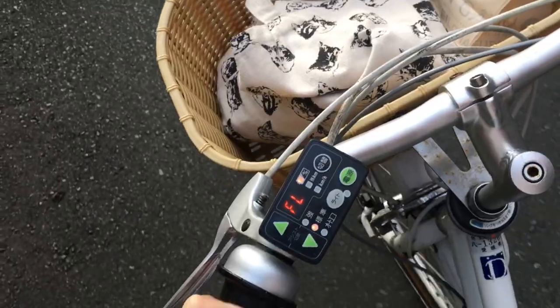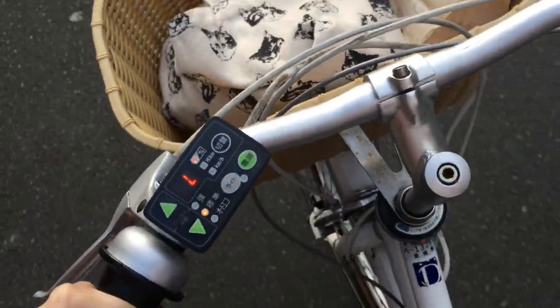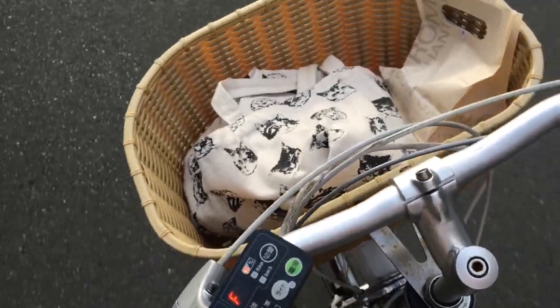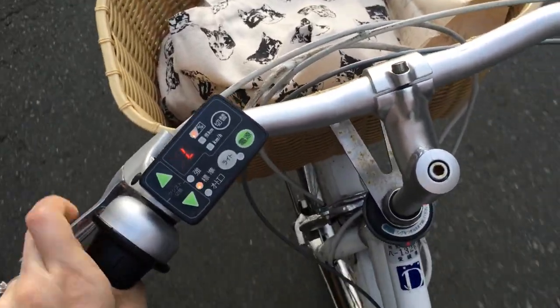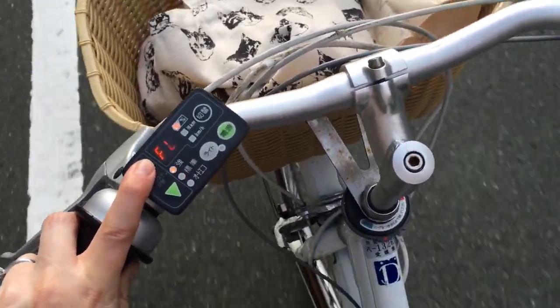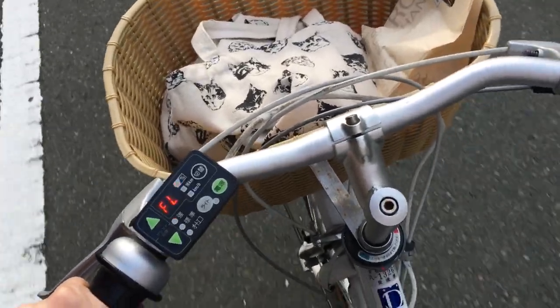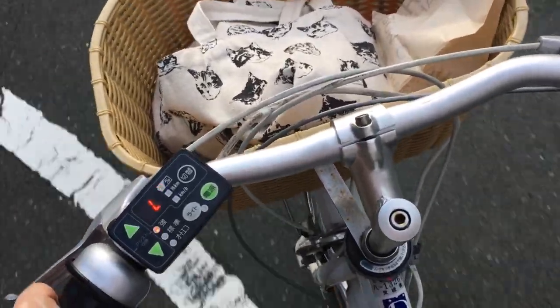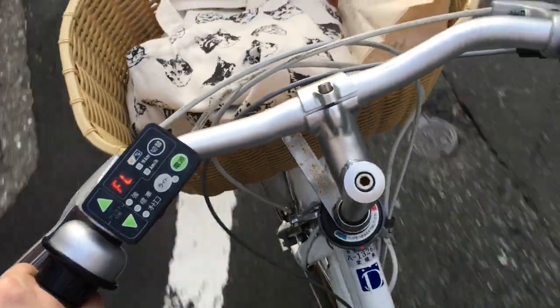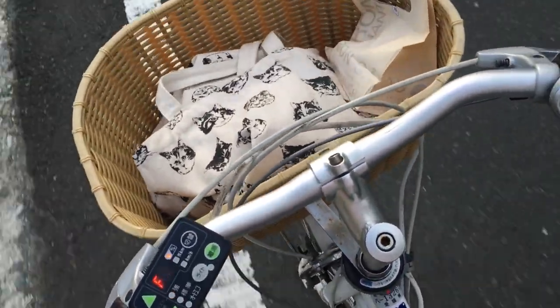All right, here we go. I got my electric bike turned on now, so now when I pedal it gives me a boost of power. It's on medium power right now, but if I put it on max power, it's so easy to ride — minimum effort, and I can go the speed that I'd be going if I was pedaling full blast. I'm liking this electric bike.